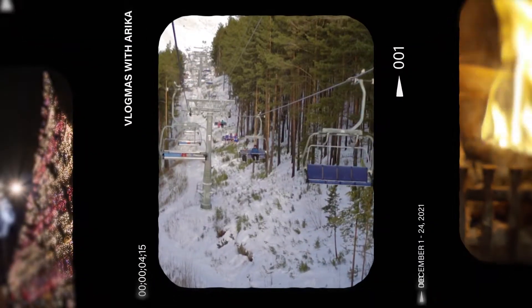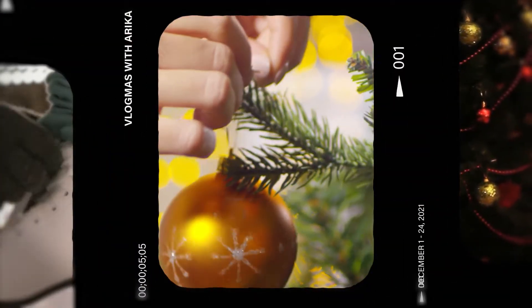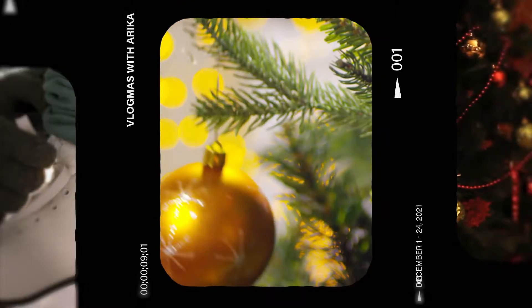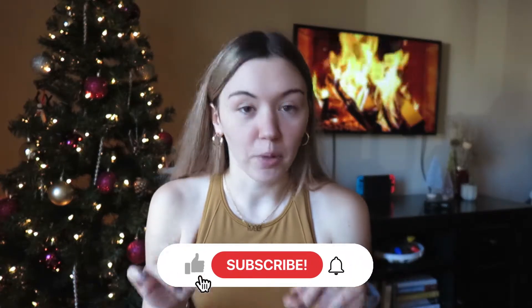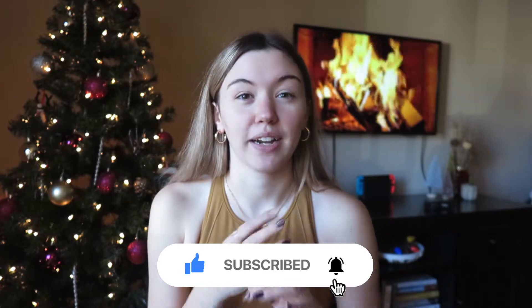What's up everyone! Welcome back to my channel and welcome back to Vlogmas! I hope you guys are really enjoying Vlogmas so far. If you are new, definitely subscribe down below to follow along with my Vlogmas. I also post weekly videos and travel videos, so it's very fun around here.